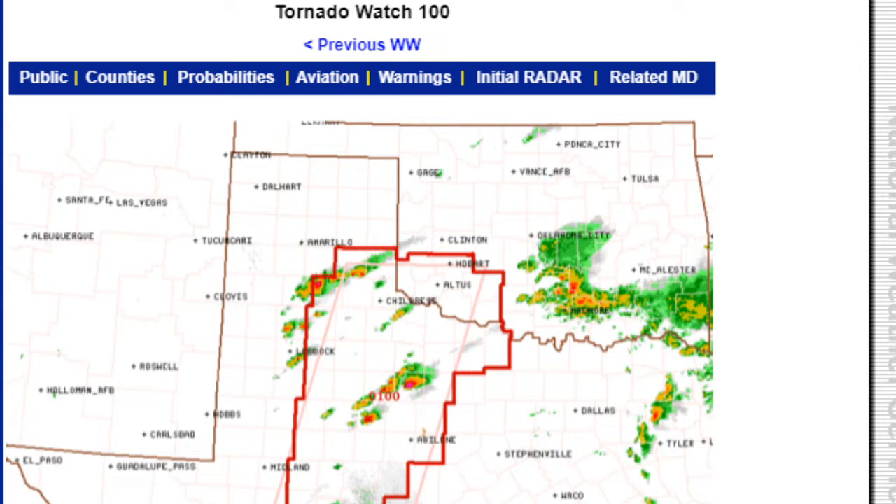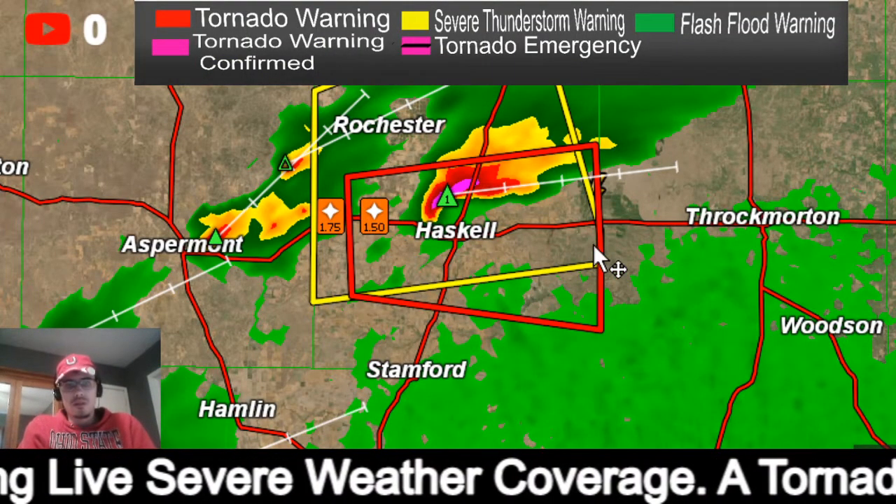Here's the watch — you can see it includes most of west-central Texas and far southwestern Oklahoma. This goes out until 10 p.m. central time. A few tornadoes are likely. Reading down here: a few tornadoes likely, scattered large hail and isolated very large hail to three inches in diameter, and 70 mile per hour winds are possible with any of these storms.